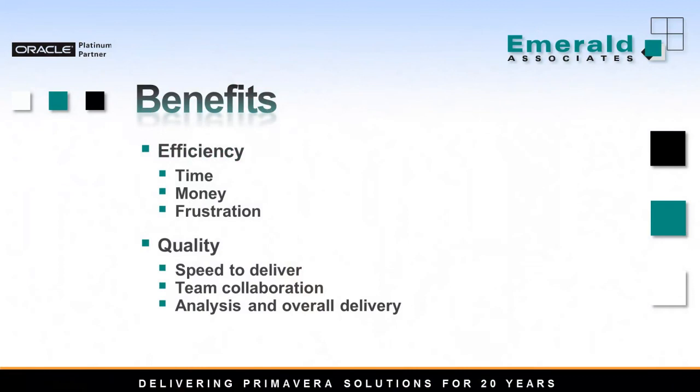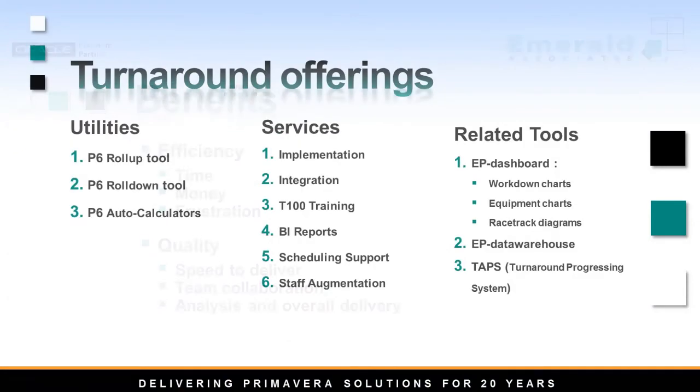So you just saw how easy that process was — extremely time and cost efficient. Using P6 Loader helps you to save time, money, and frustration; speed up the process of delivering the schedule; enhance team collaboration with a better communication process; and improve analysis and overall delivery. We also provide various utilities, services, and related tools like dashboards for reporting, a data warehouse for taking snapshots at different times of the project, and tabs for updating progress on turnaround projects.